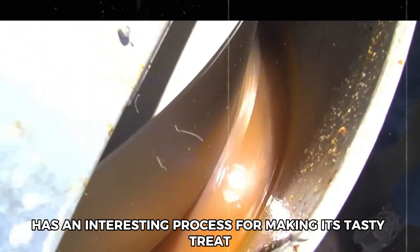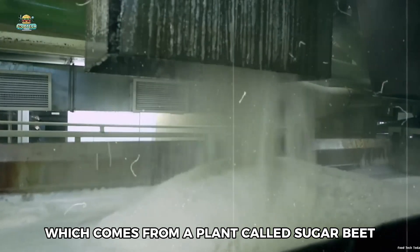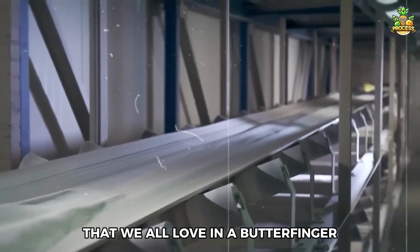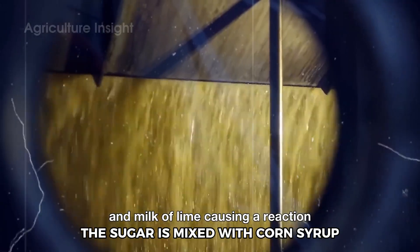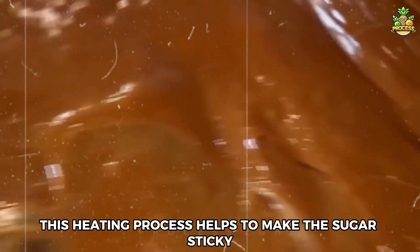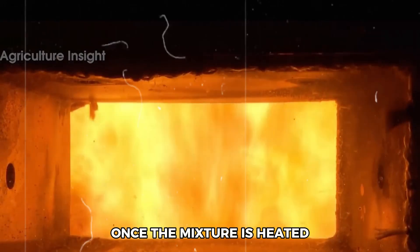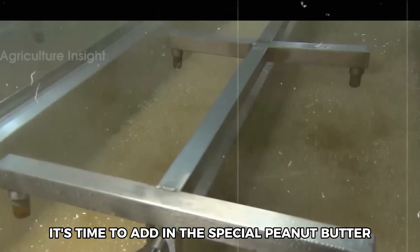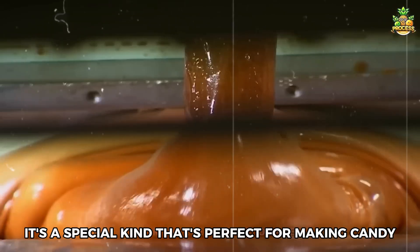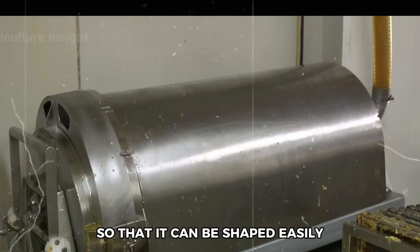The Butterfinger candy bar has an interesting process for making its tasty treat. One of the main ingredients is sugar, which comes from sugar beets. To start making the candy, the sugar is mixed with corn syrup, and this mixture is heated up until it becomes hot and bubbly. This heating process makes the sugar sticky and gives it the crunchy texture that is a signature of Butterfinger bars. Once the mixture is heated, the special peanut butter is added in, and the mixture is cooked together then cooled down so that it can be shaped easily.